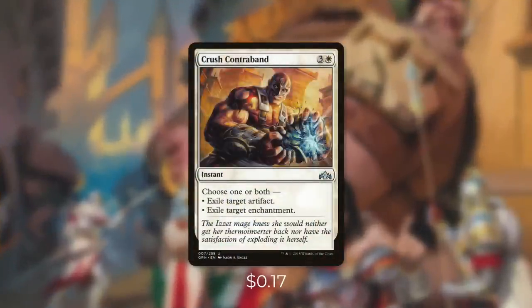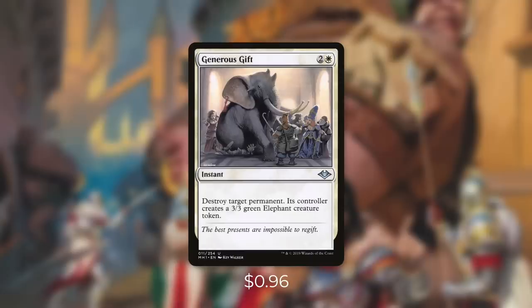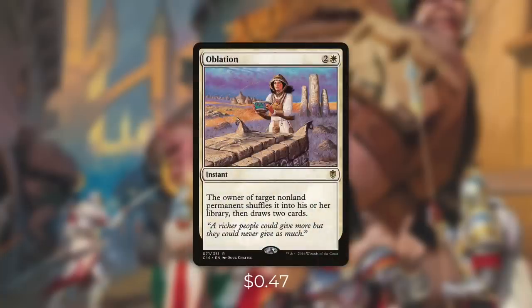First up, there's Crush Contraband, which is a very simple but effective card. It's an instant that says, choose one or both: exile target artifact and exile target enchantment. Next up, there's Generous Gift, which can destroy any target permanent, but its controller gets a 3/3 elephant. That's a small price to pay, and we can actually use that against ourselves to get that 3/3 elephant so we can crew some vehicles. And then there's Oblation, which says the owner of target non-land permanent shuffles it into their library, then draws two cards. So if we need to draw some cards, we can actually use it on one of our own non-land permanents.